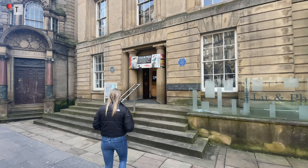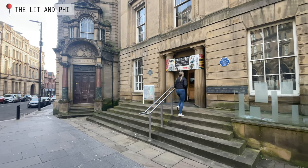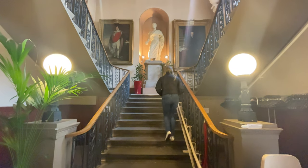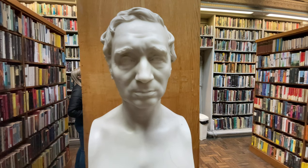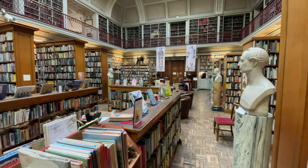One of the last stops for day two was at the Lit & Phil, or Literary and Philosophical Society of Newcastle. It's an amazing library hidden right in the heart of Newcastle and is actually the largest independent library outside of London. We spent just about an hour here checking out the collection and highly recommend checking it out if you're passing by.